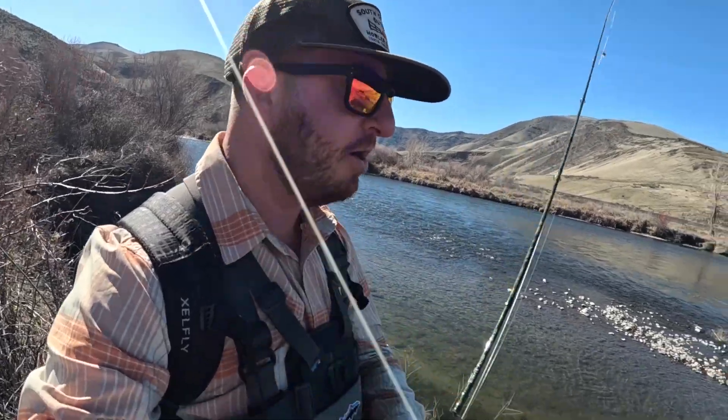I'm fishing the dry dropper. Do you think we're gonna get more strikes on the dry or the dropper? Let's find out.